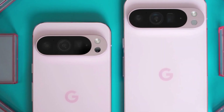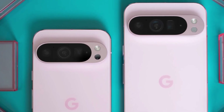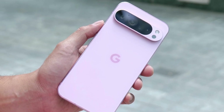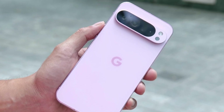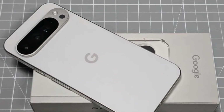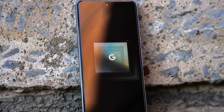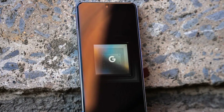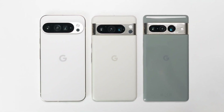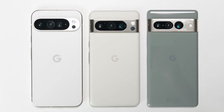Visually, the Pixel 10 Pro doesn't look very different from the Pixel 9 Pro. The design seems consistent with the past couple of models, which makes sense — Google tends to stick with its design language for at least a few generations. However, the real story isn't what you see on the outside. The Pixel 10 Pro will reportedly be powered by a brand new chip called Tensor G5, and this time it's not just another variation of a Samsung chip. Google has finally designed this processor from the ground up, marking a major turning point for the Pixel series.